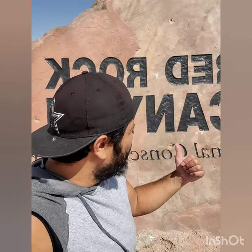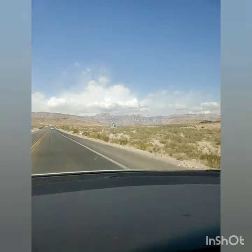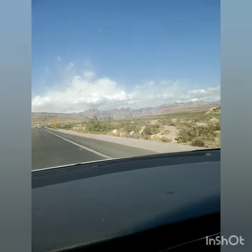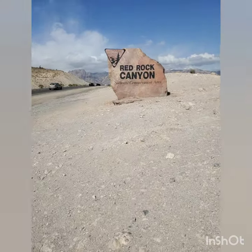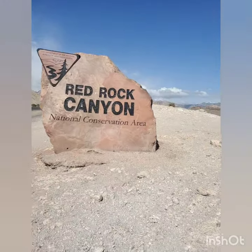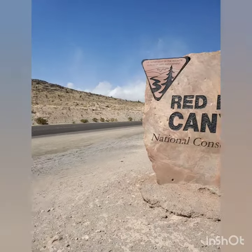So I'm at the Red Rock Canyon here at the National Conservation Area. Stay tuned — I'll post more videos for you guys. Let's hunt for the Gila Monsters.